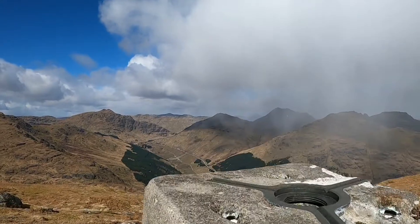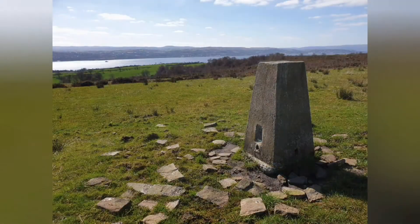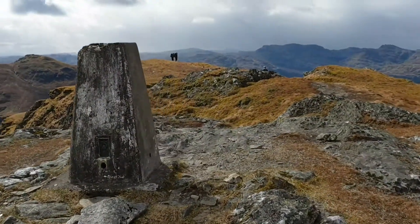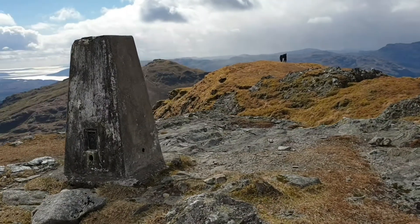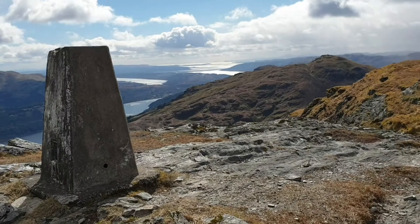The use of trig points stopped in the 1960s as the use of satellites, planes and drones rendered them obsolete. Some have been removed by farmers, but it's estimated that around five and a half thousand still remain. Most trig points are no longer used for surveying, as GPS has given us greater accuracy.